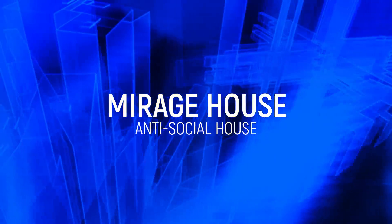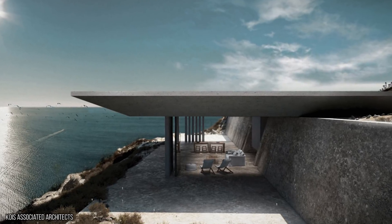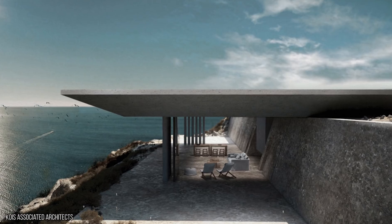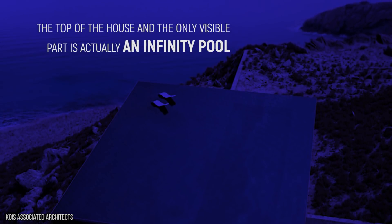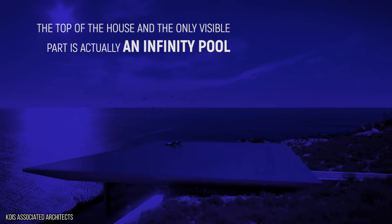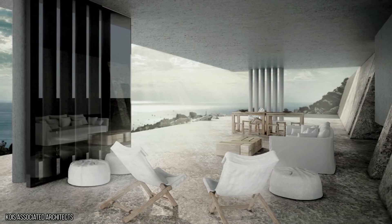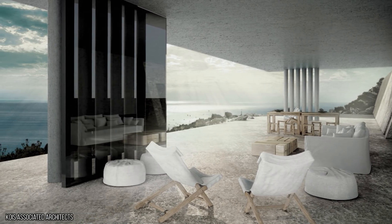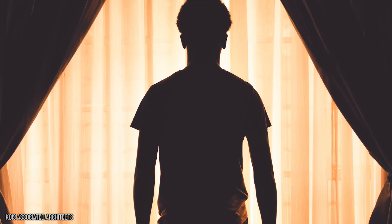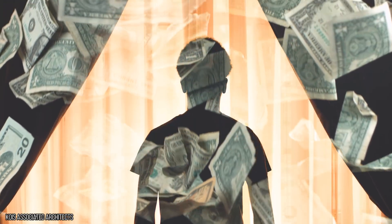Mirage House. If you ever dreamed of living on a giant helicopter pad, then Mirage House in Greece is the place for you. We're kind of joking because the top of the house, and the only visible part, is actually an infinity pool rather than a place for small planes to land, but you could easily mistake it for one. The house was essentially designed for antisocial people, or as the designers call it, for those who would like to keep their privacy.